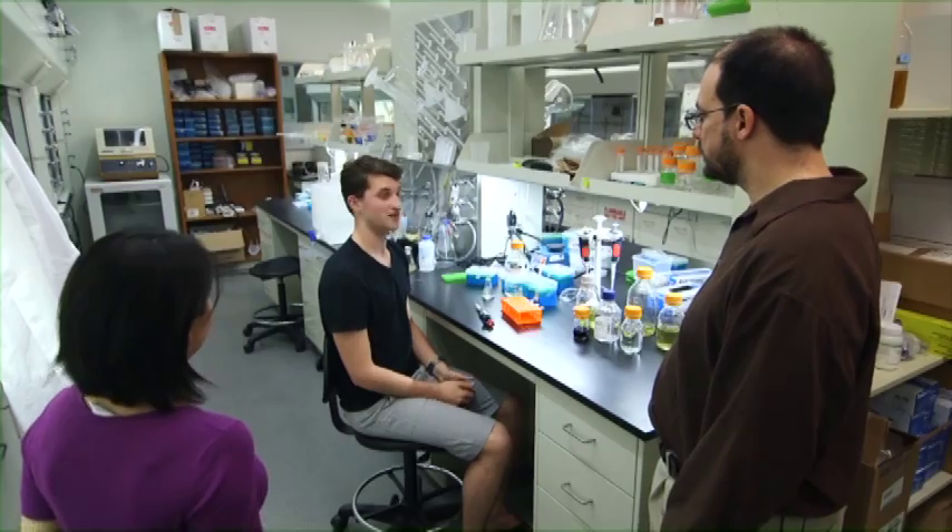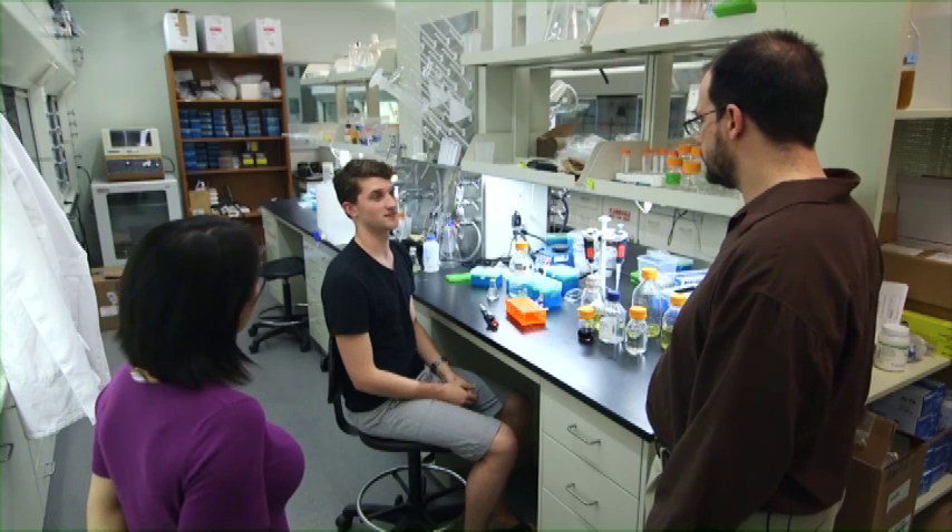Hey Tom, how are you doing? Hi, pretty good. I'm just finishing my sidechain deprotection assay. I'll be running some tests on the product later tonight.